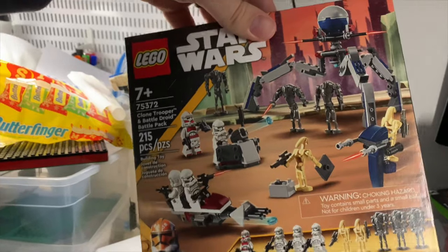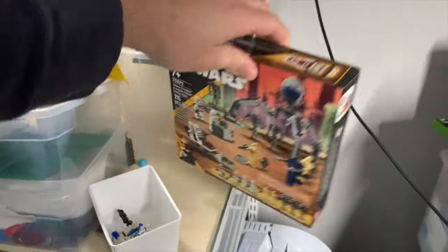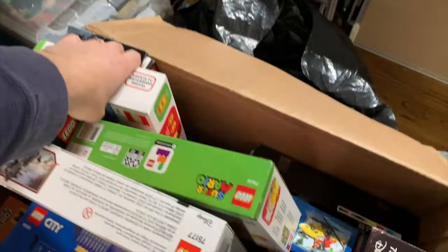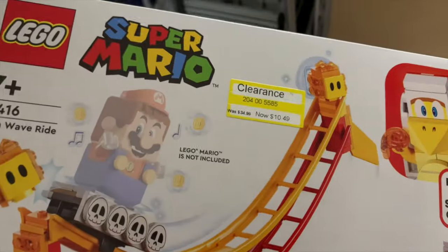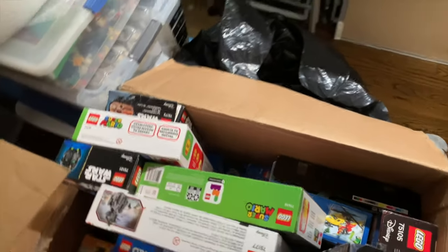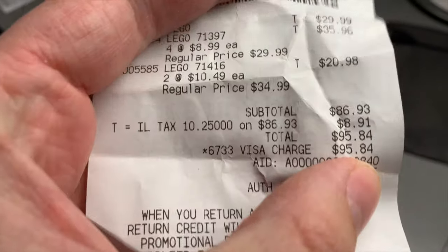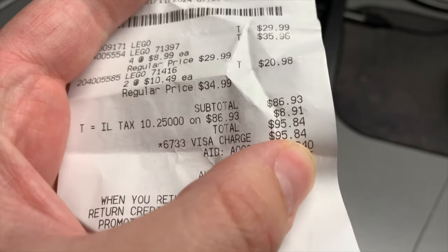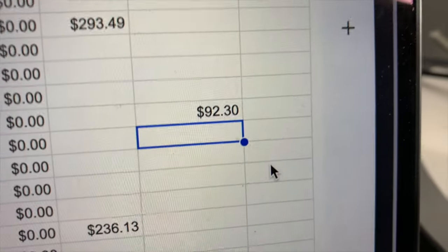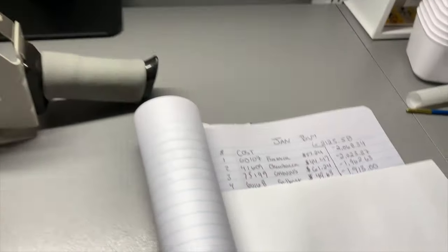Because those Luigi sets all sold super quickly, that also paid off a set I picked up the same day for my own personal enjoyment — so I essentially got it for free. I still have two Mario sets that were also on sale, one tagged at $10.49, so as soon as those sell we'll definitely be in profit on that Target purchase. Here's the Target receipt: total came to $95.84 and all the Luigi stuff after fees and shipping brought in $92.30. Pretty sweet.